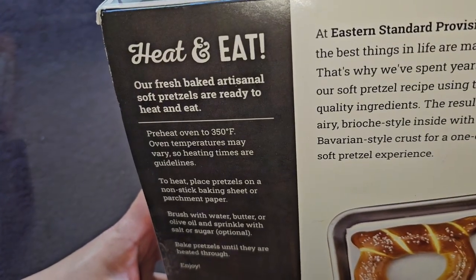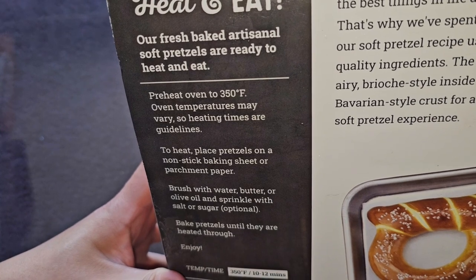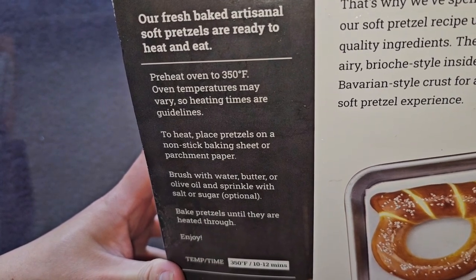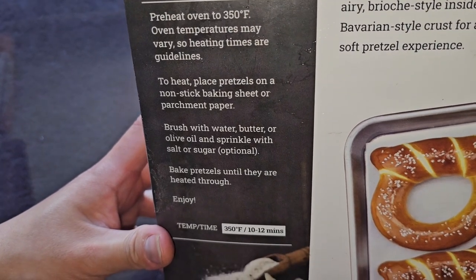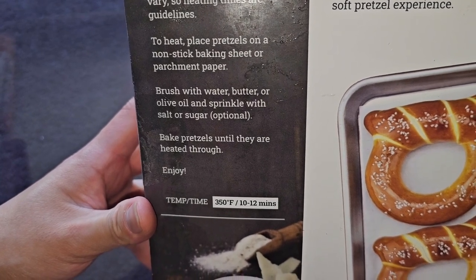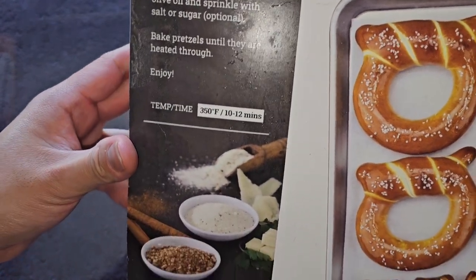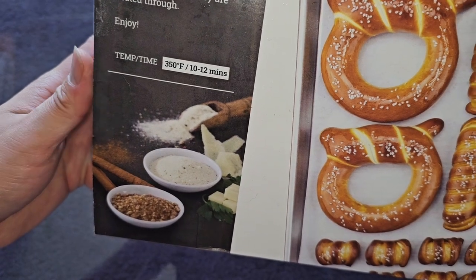Heat and eat. Our fresh-baked artisanal soft pretzels are ready to heat and eat. Preheat oven to 350 Fahrenheit. Oven temperatures may vary, so heating times are guidelines. Place pretzels on a nonstick baking sheet or parchment paper, brush with water, butter, or olive oil, and sprinkle with salt or sugar — optional. Bake until heated through and enjoy. Temperature and time: 350 degrees Fahrenheit, 10 to 12 minutes.